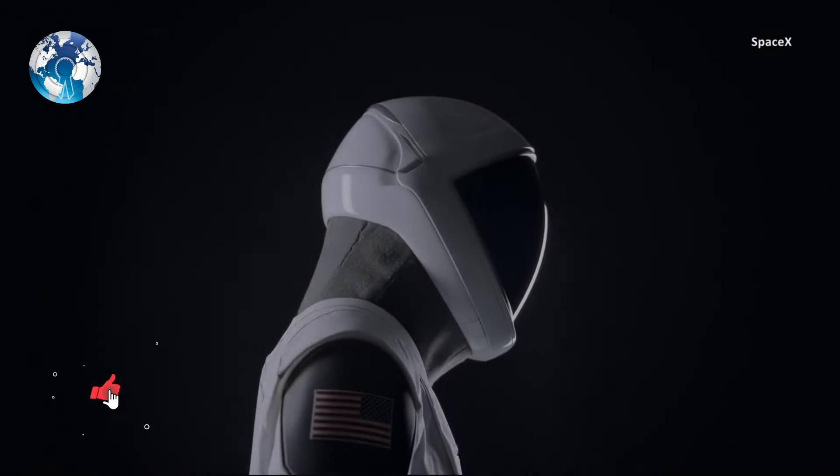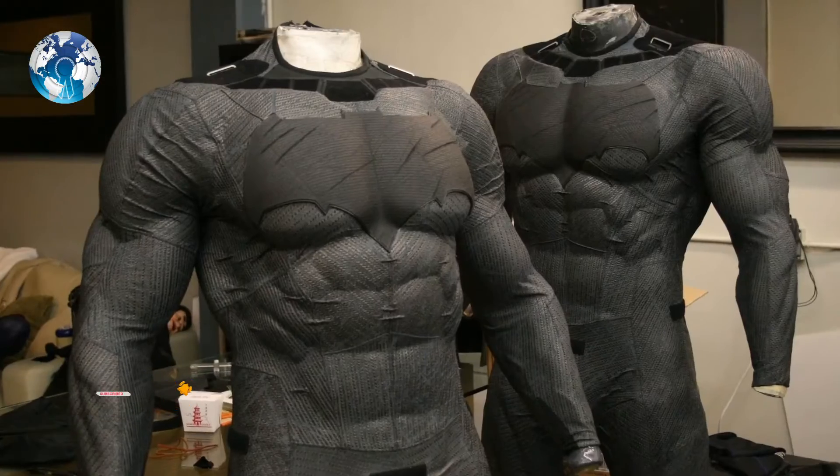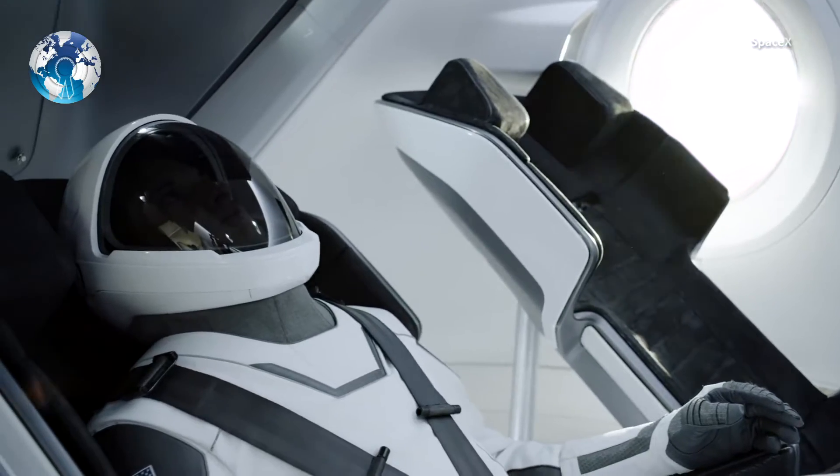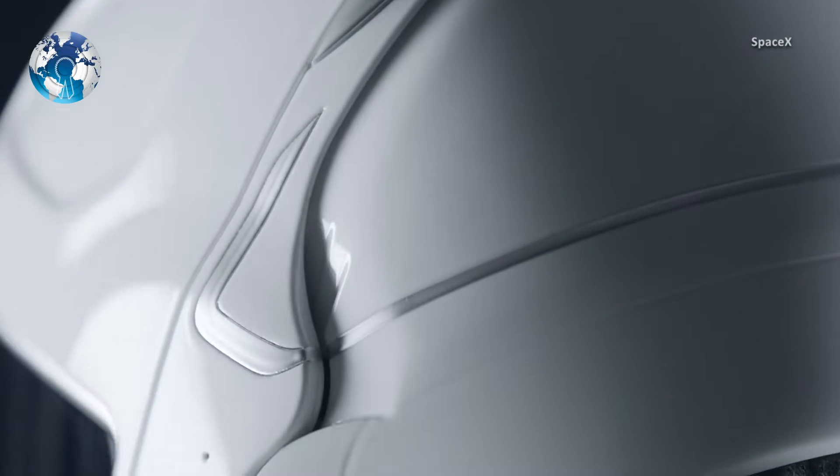If the spacesuit looks like it was built for a movie set, that could be because the suit designer is legendary Hollywood costume designer Jose Fernandez. He initially believed he was designing a spacesuit for another film production rather than for an actual space program.